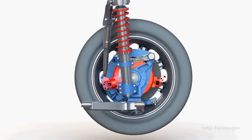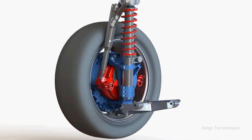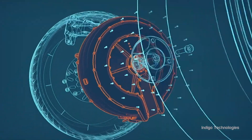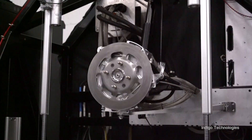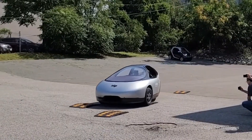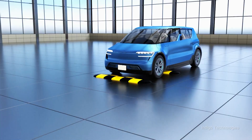Now that in itself is not new — hub motors have been around since 1899. But what is new is our ability to turn that wheel into effectively a robot that not only allows you to have propulsion, but also active suspension to absorb bumps.